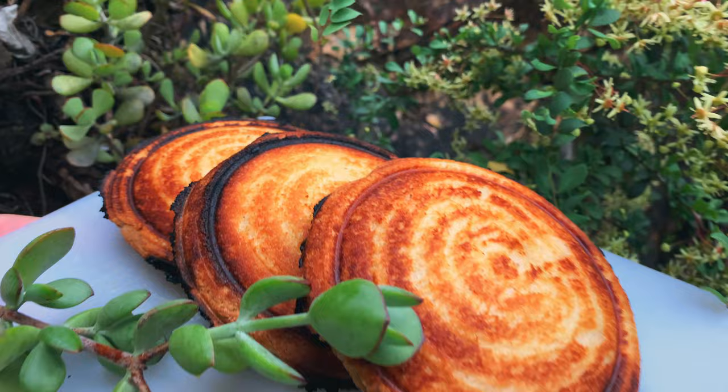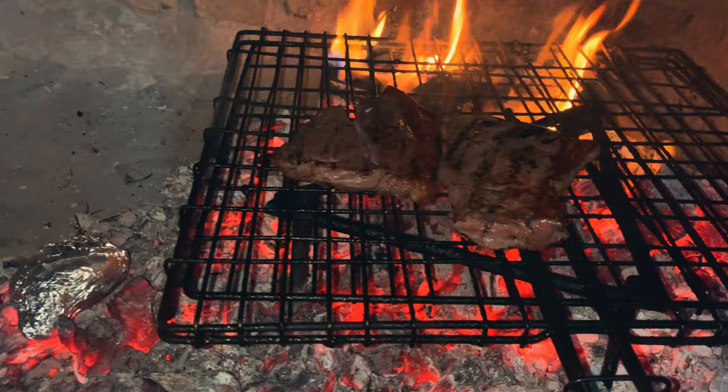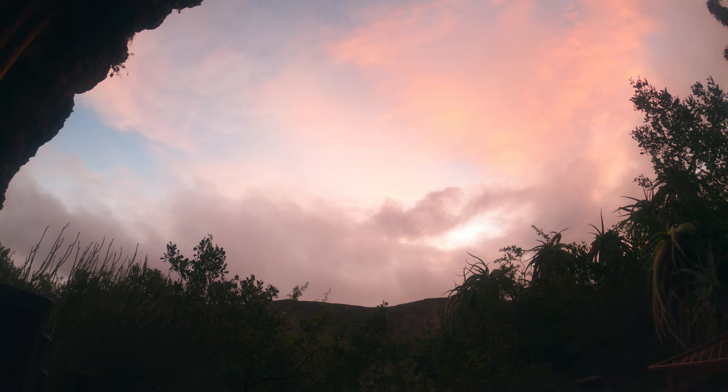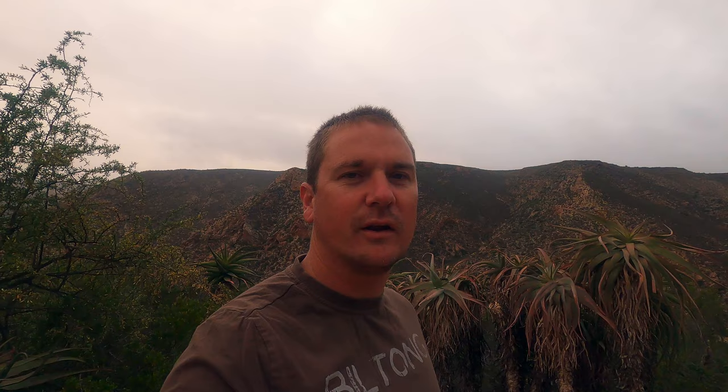While we waited for the fire, we prepared some jaffels for the following day. That brings us to the end of the Bavianskloof part of our trip — and that's the end of our trip as well. Thank you so much for watching this episode. If you like it, please give it a thumbs up, hit the subscribe button — that really helps the channel. Thanks for your support and watching. See you on the next one.